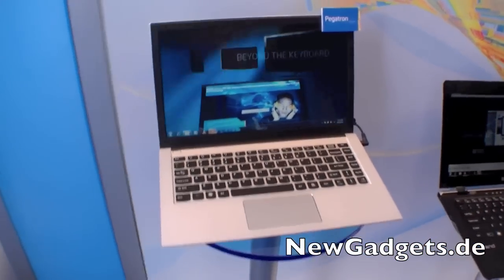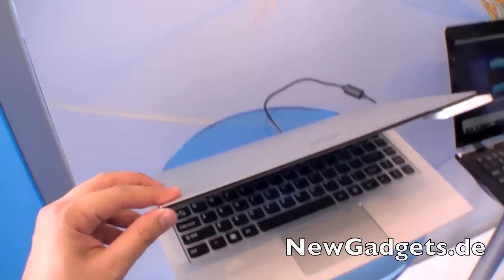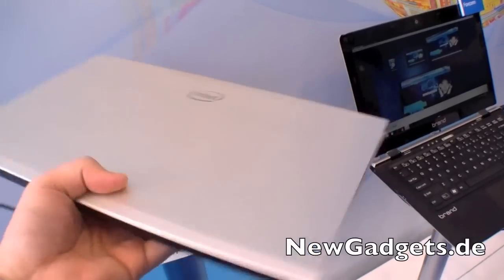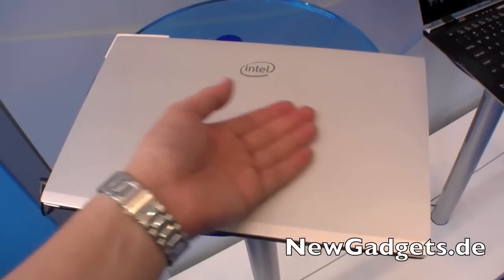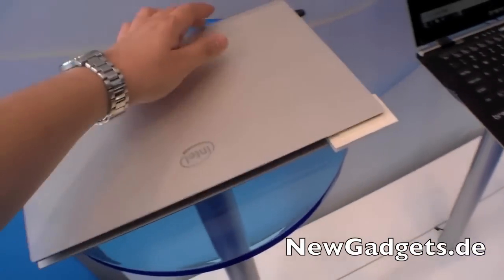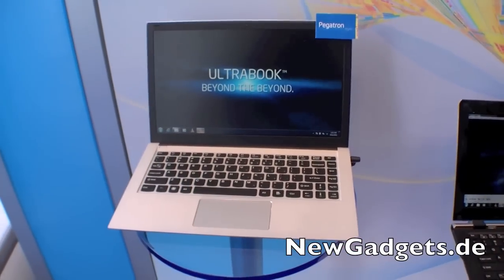This Ultrabook will come out in 2012. You can see it's a thin device right now with an Intel logo right here. It feels very nice with a metal finish on it. So right here from IDF 2011 in San Francisco, the Pegatron Ultrabook. Thank you.